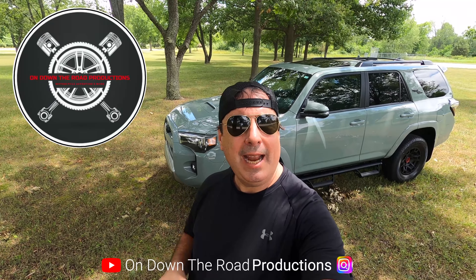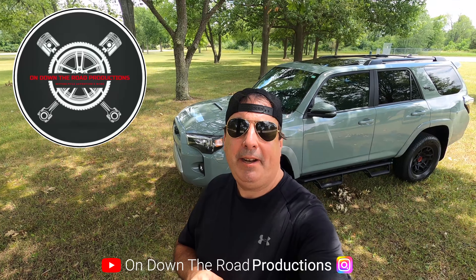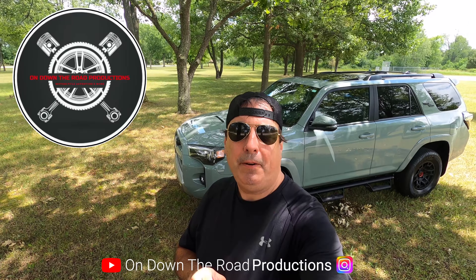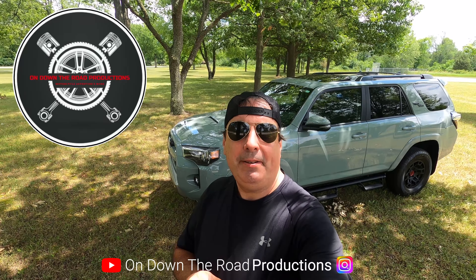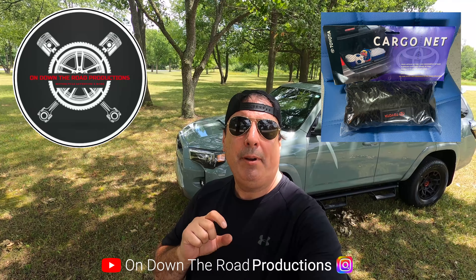This episode we're getting into 90 days of ownership on our fifth generation 2022 TRD off-road premium 4Runner. We have a $100 gas card and a Toyota cargo net we're giving away when we hit 1,000 subscribers, so I hope you win.